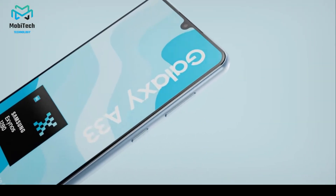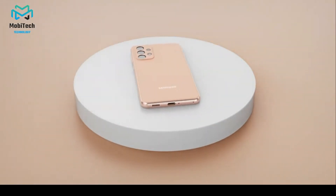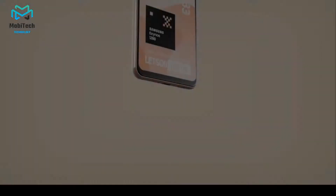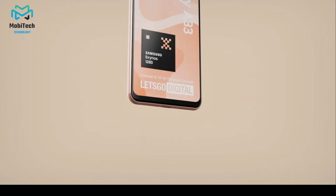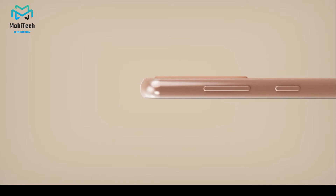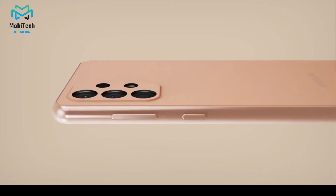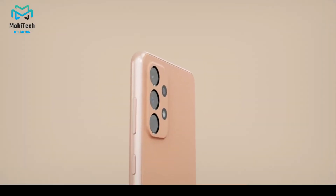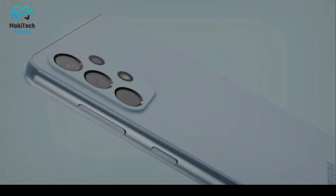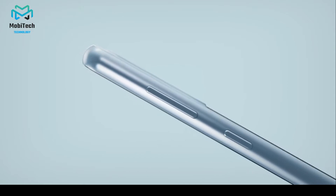The Galaxy A33 5G is a midranger that offers a lot of value for your money, particularly contrasted with Samsung's less expensive A series phones. Notably, it arrives in a solitary 5G flavor this year, rather than having both a 5G and a 4G version. The finish is smooth and matte, and the peach model — we likewise have one in black. The configuration is a piece unique in relation to last year, with a camera knock that bends into the plastic back panel. The matte completion likewise covers the somewhat bended plastic casing and gives a good measure of hold. The A33 5G is sensibly estimated and agreeable in the hand.